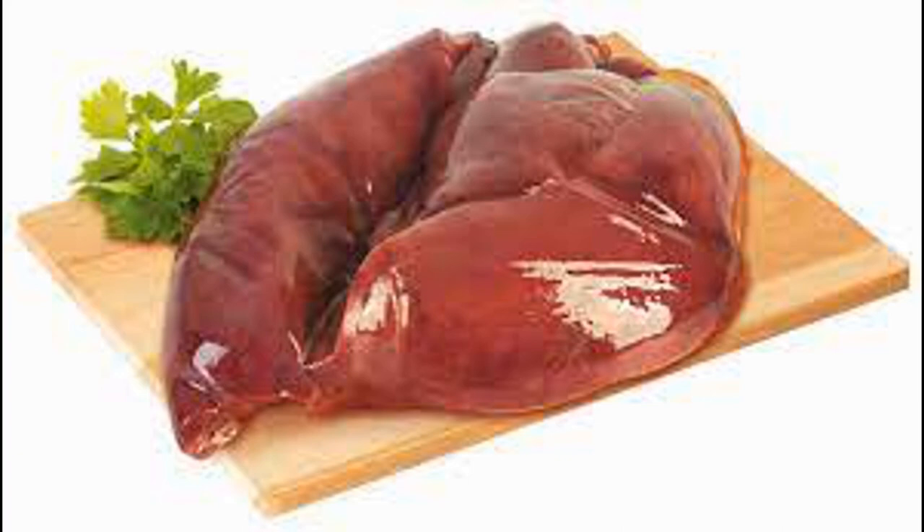What happens to your body when you eat beef liver every day? Beef liver is the liver of a cow, specifically from cattle. It is a nutrient-rich organ meat that is often consumed as food in many cultures. Liver, in general, is a highly concentrated source of various essential nutrients, including vitamins and minerals.